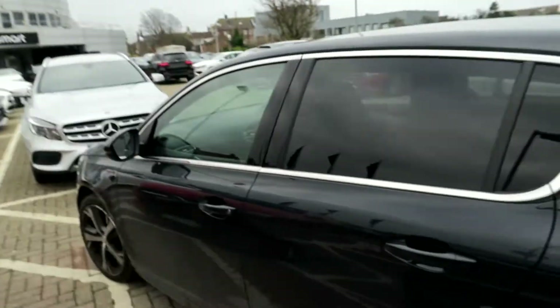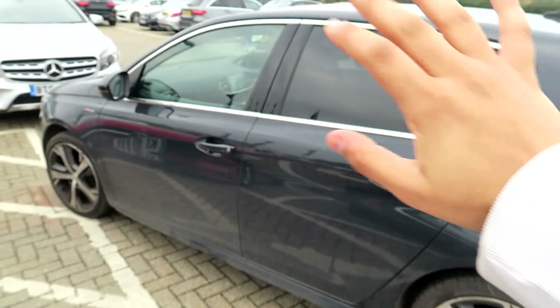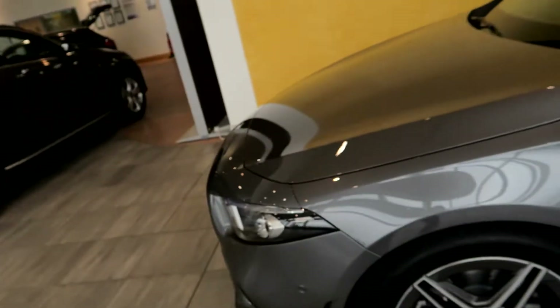We have just arrived at Mercedes and I am about to pick up my A220 — I cannot wait! It's a 2019 plate, brand new straight from the factory. I'm very excited. Let's say bye to my old car. Right in front of me is the Mercedes A220 — my new car — fresh out of the factory. It looks really, really good. Here it is — wow!